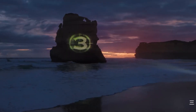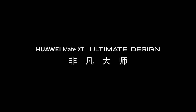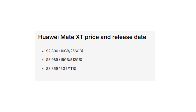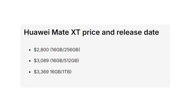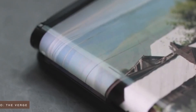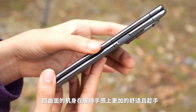Now let's get to the details that everyone's curious about — price and release date. The Huawei Mate XT is not a budget phone by any means. It's aimed at the premium segment with three pricing options: $2,800 for the 16GB/256GB model, $3,089 for the 16GB/512GB model, and $3,369 for the top-tier 16GB/1TB model. The official release date for the Mate XT is set for September 20.